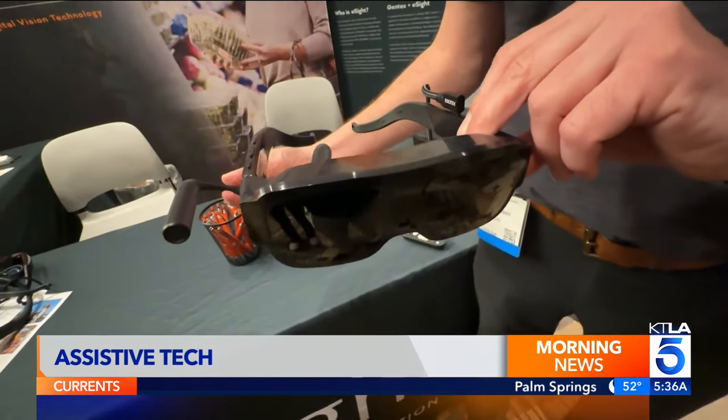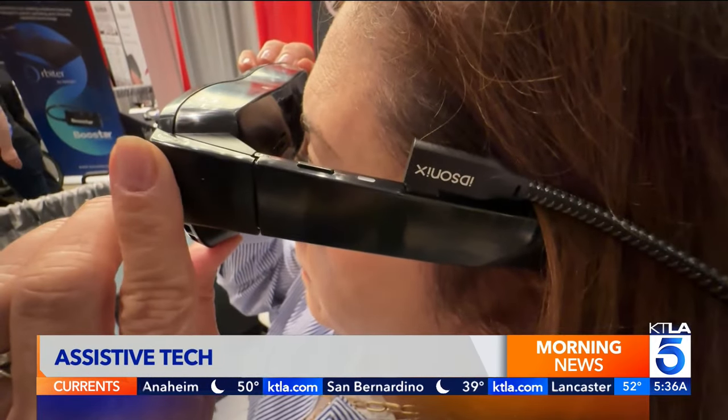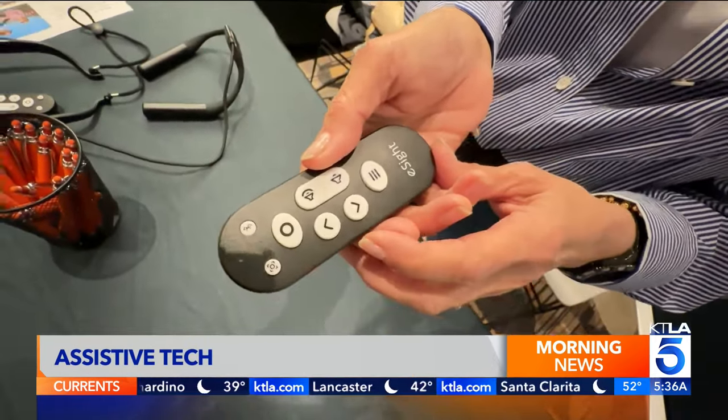E-Sight makes wearable tech for central vision loss. It magnifies things in front of you. I can see your face clearly. I can read on the Snellen chart down to 20/20 in many cases. And I can go about my hobbies and my passions — see faces, play cards, go about my daily activities.